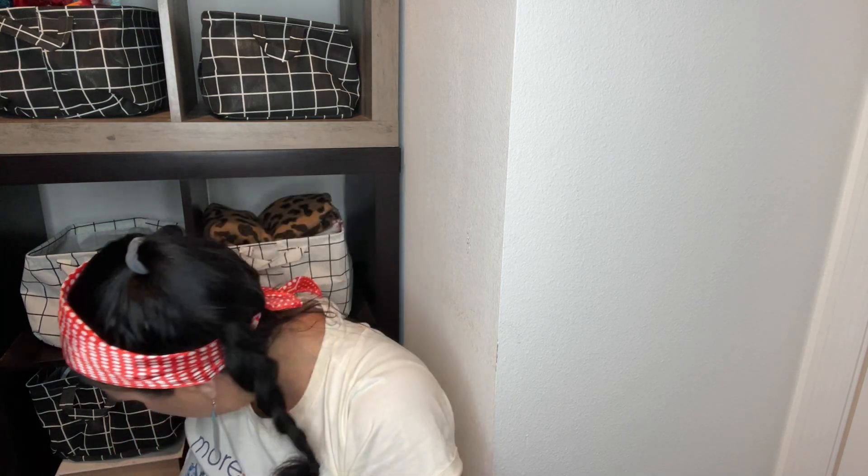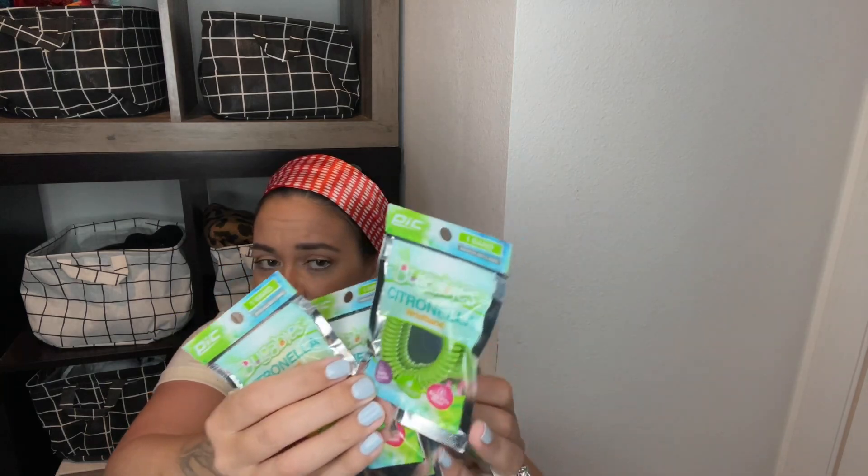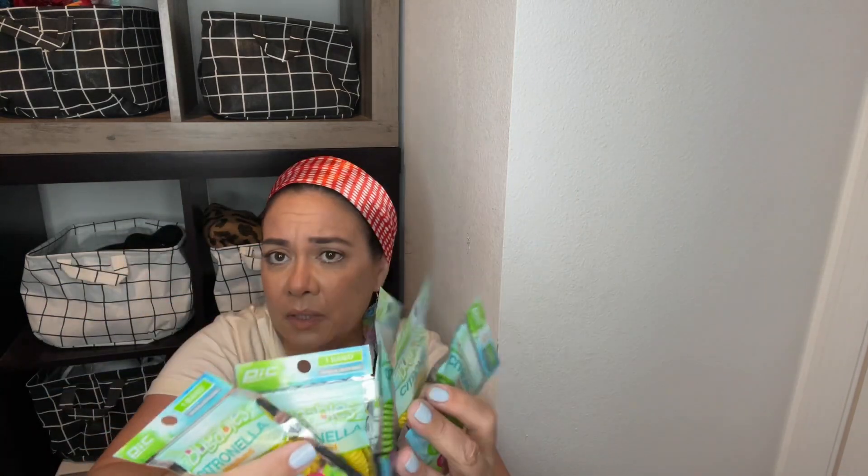I finally found the mosquito repellent bracelets — I hadn't been able to find them forever. My daughter and I go on walks at nighttime and mosquitoes get us. I picked up the last five — my other daughter was with me and she picked up a bunch and left five, and I was like girl, I need those. They had the wipes too but I already have the wipes. I also picked up another book for friend mail — 'Sitting in Bars' — I just thought it was a pretty book with the pink inside.